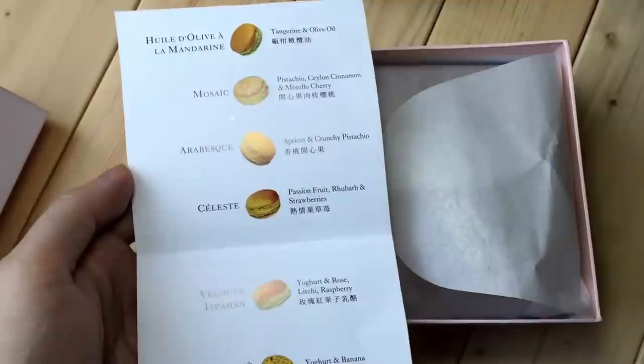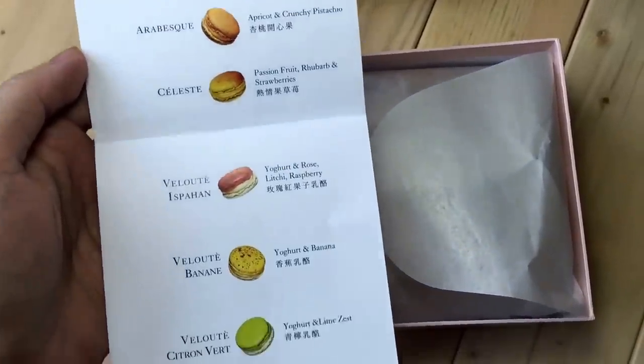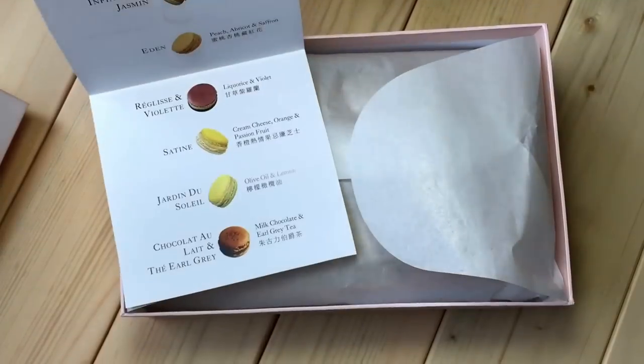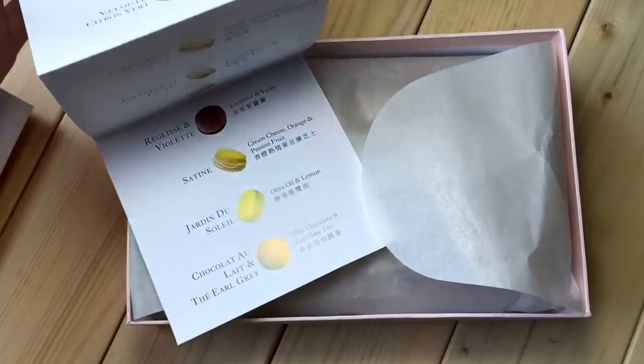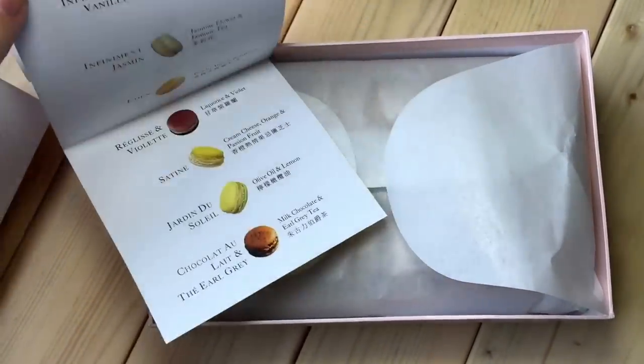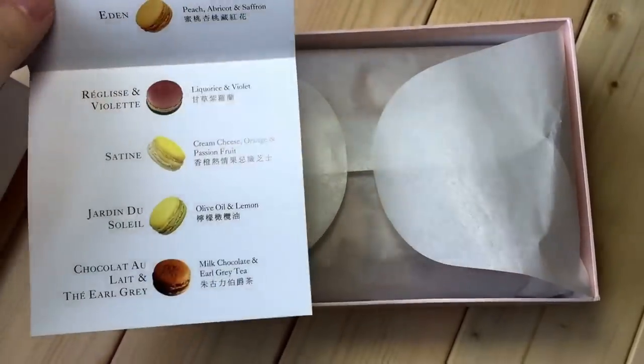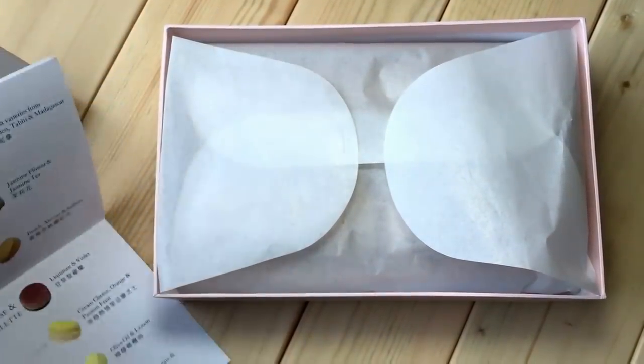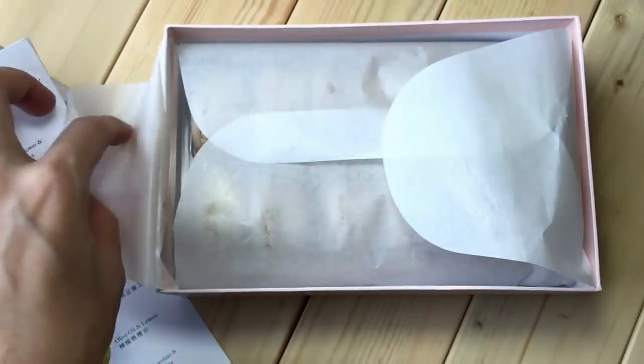They have different ones for each season. I bought the 12-per-box one, and there's only one macaroon from this box that is on the regular list — all the other ones are special. So I'm going to show you what I've got.